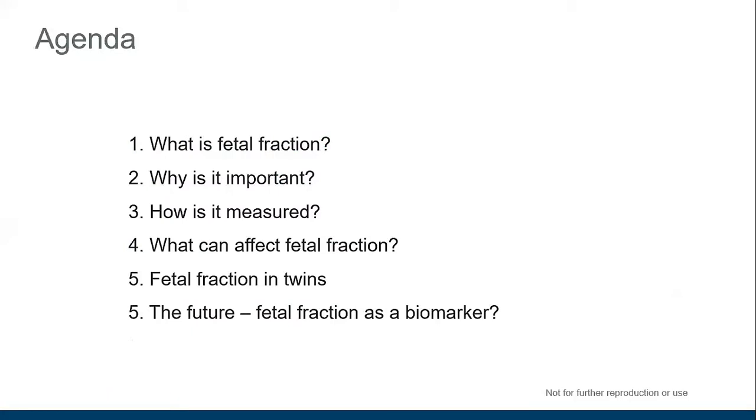The topics we're going to cover today are: what is fetal fraction, why is it so important, how can we measure it, what kinds of things can affect fetal fraction, we'll look briefly at fetal fraction in twins, and then finally consider the future and whether fetal fraction could be a potential biomarker for other aspects of pregnancy.